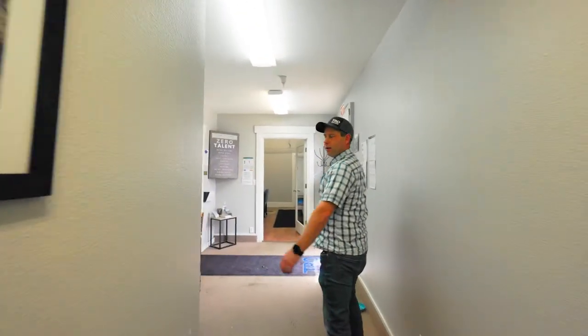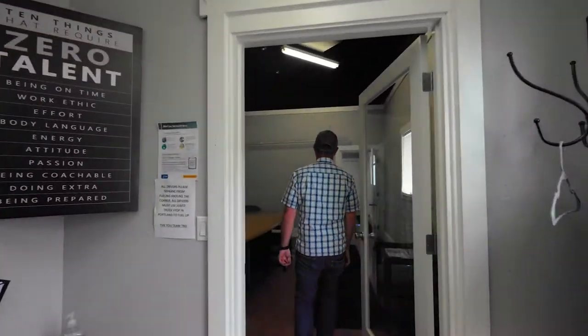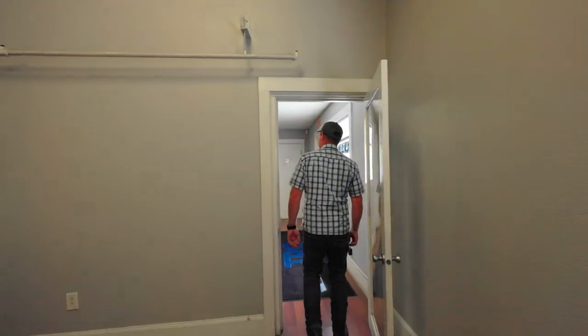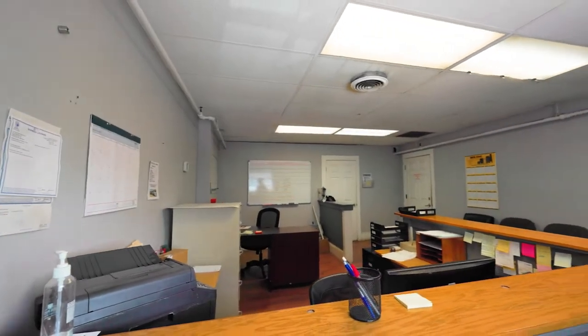Back on the other side we have our repair shop. Looks like there's nobody here now, but on this side we handle all of our in-house repairs and we also help other smaller operations with all their repairs and maintenance as well.